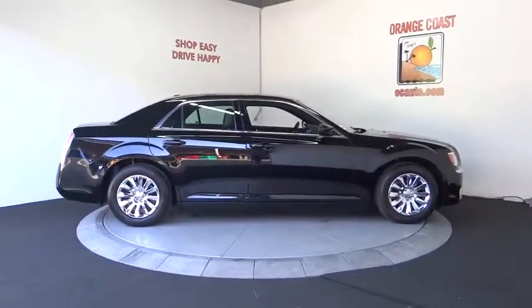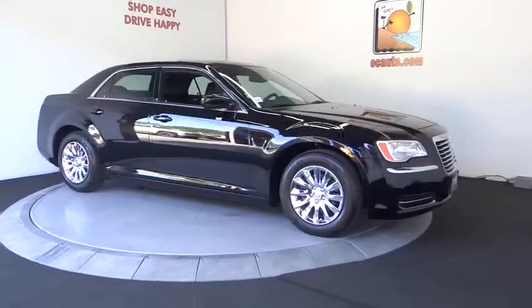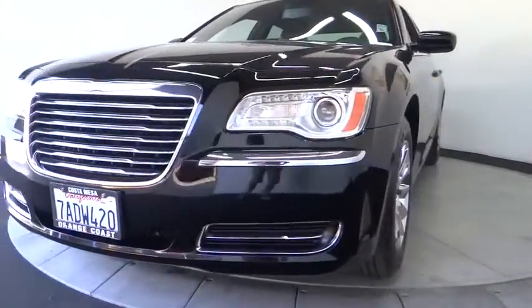Aluminum wheels, keyless start, cruise control, four-wheel disc brakes, auto-dimming rear-view mirror, PPO, floor mats, climate control, AM-FM stereo radio, rear defrost, bucket seats.